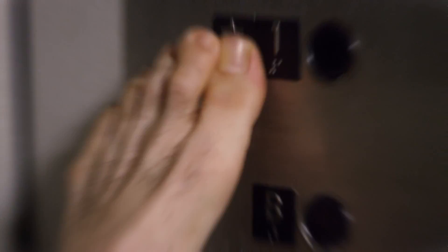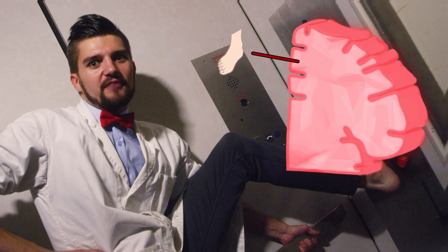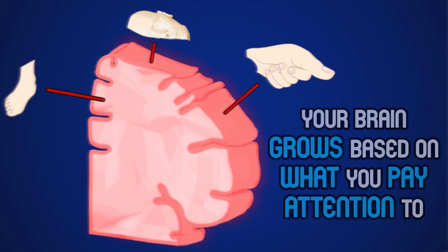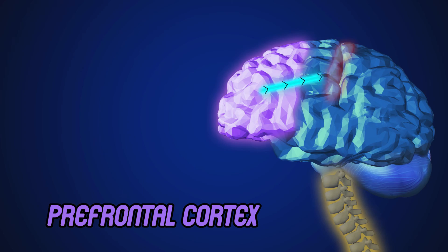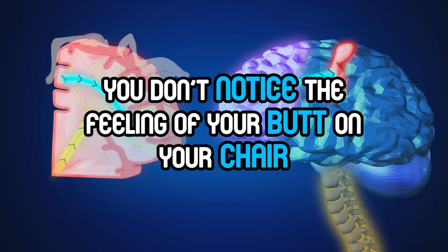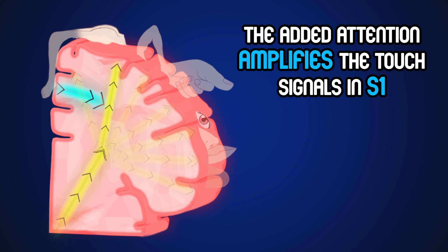If you use your toes to read braille every day, the extra focus on your toes would make the toe part of S1 physically grow. Your brain grows based on what you pay attention to. Which body part you're paying attention to is controlled by your prefrontal cortex. It decreases touch sensation in S1 from body parts you aren't focused on. You don't notice the feeling of your butt on your chair until you focus on it — the added attention amplifies the touch signals in S1, causing you to consciously notice those feelings.